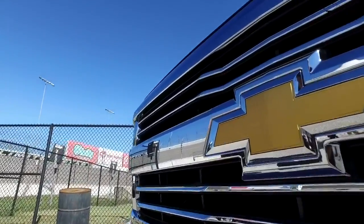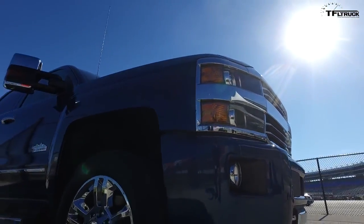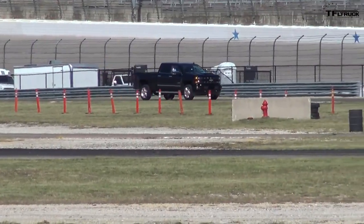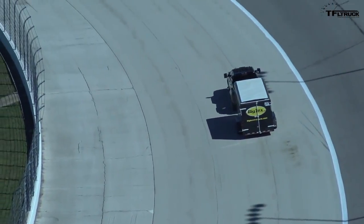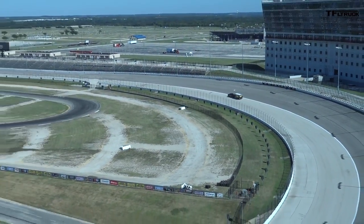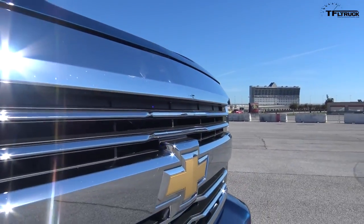Number three on the list is the 2017 GM Duramax diesel. This truck has been teased for like two years — camouflage here, camouflage there — and we thought it was never going to come out. Finally it's here. Both of us were at Texas Motor Speedway doing laps on the oval, pulling 10,000-pound trailers, doing zero-to-60s. It was impressive, and it's got a new hood scoop to route cooler air to the engine under stress.